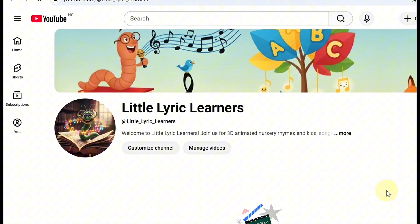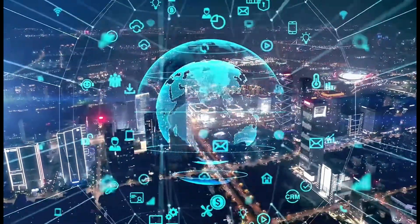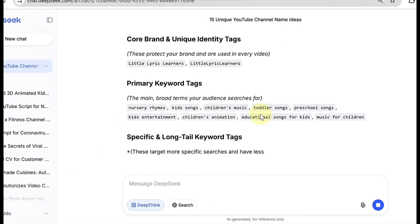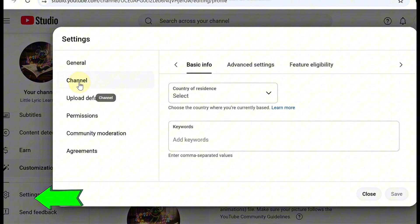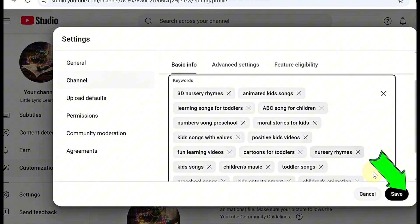Your channel now has both a professional logo and an attractive banner that catches people's attention. Next, add SEO keyword tags — the final setup step. These help YouTube understand your channel and show it to the right audience. Go back to DeepSeek and paste in a prompt asking it to create keyword tags related to your channel's theme. Once you get the list, copy it, head to your YouTube Studio, click Customize Channel, Settings, Channel, scroll to Keywords, and paste your tags there. When you're done, hit Save.